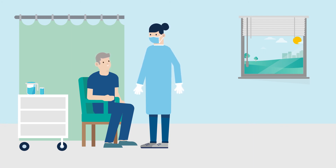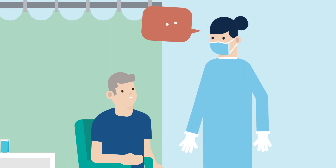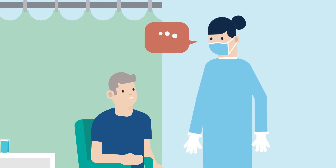Recovery times will vary by patient, but most patients are back to their normal routine in six to eight weeks. Follow your physician's instructions, and allow yourself time to get used to your ICD.